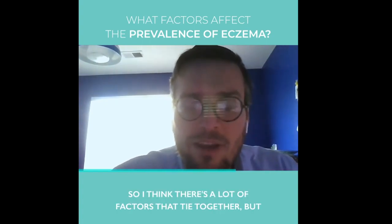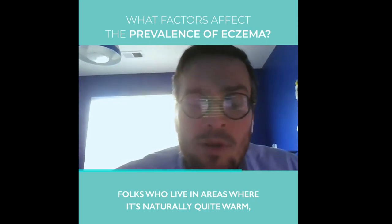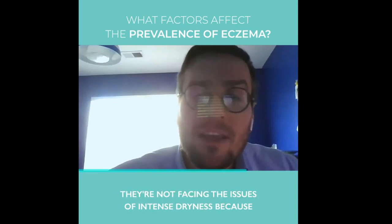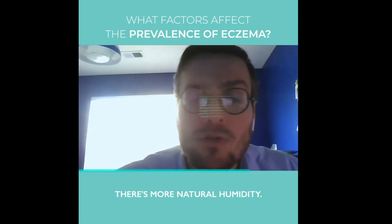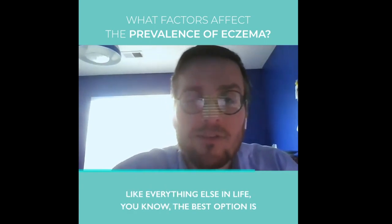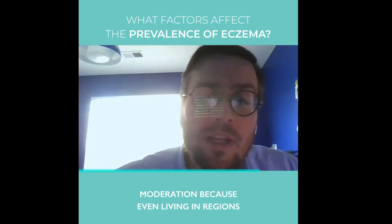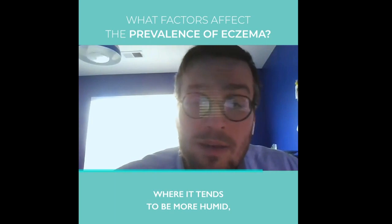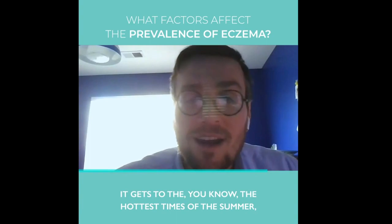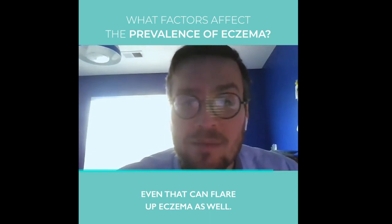There are a lot of factors that tie together. Folks who live in areas where it's naturally warm are spending more time outdoors, getting more natural sun exposure, and they're not facing intense dryness because there's more natural humidity — all of that can be very good for the skin. But everything in moderation, because even in more humid regions, when it gets to the hottest times of summer, the heat and humidity can be so bad that it can actually flare up eczema as well.